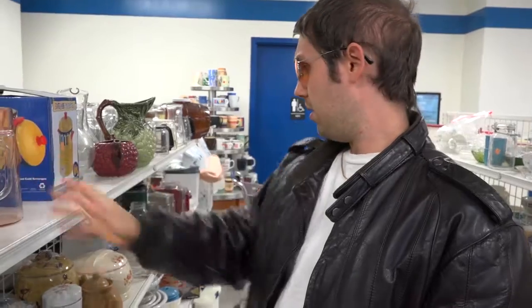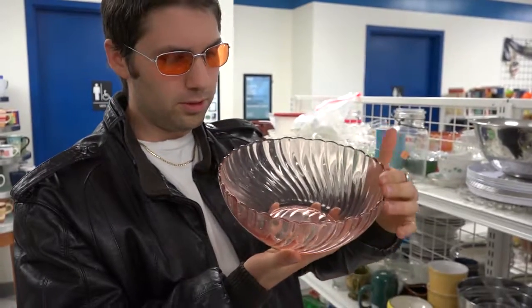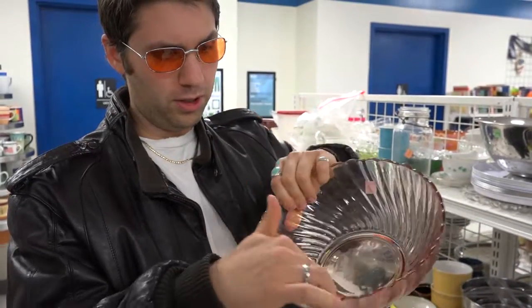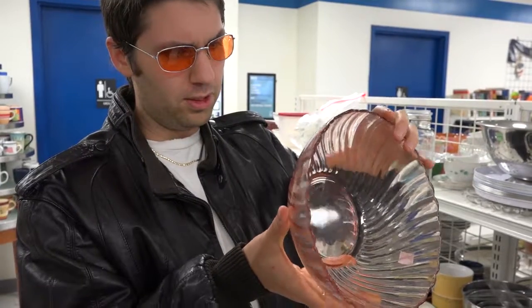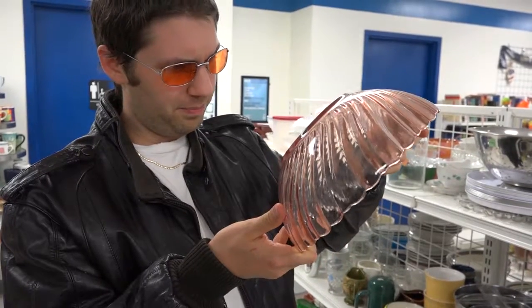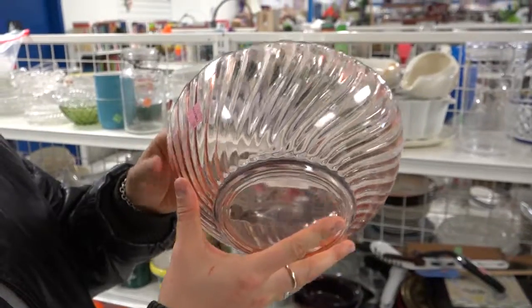You spot a seam, it's new. Always got to be careful looking for the dings and the chips. It's a little tougher on pieces like this with the texture. It's hard to spot the seams where the glass was formed if it's a newer piece. That's why I usually look on the bottom. A dollar? I think I'm going to get this.